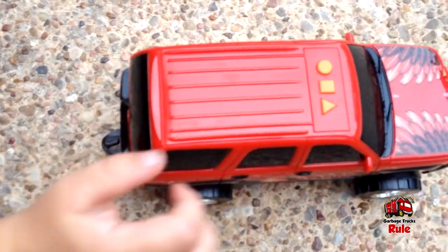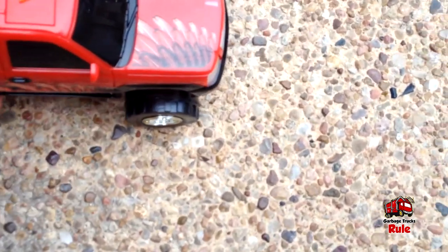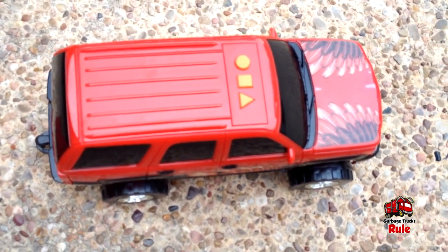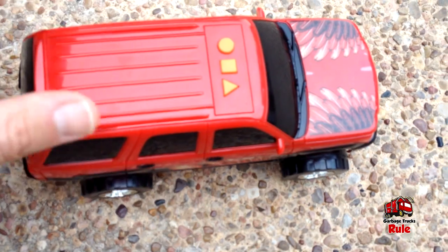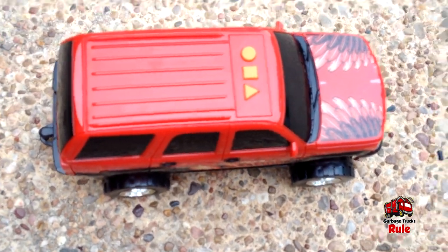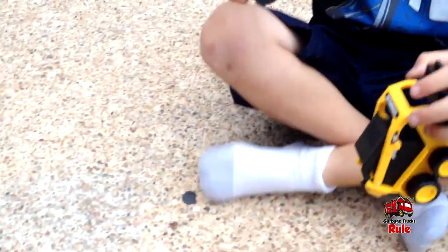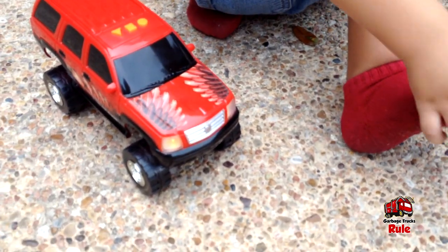And then this button — oh cool, that makes it go. Let me see that. I want to see if the lights work. Kane, point it this way so I can see if the lights work. I think if we push this button... the kids are fighting over it. That's cool — you push that triangle button and it works.